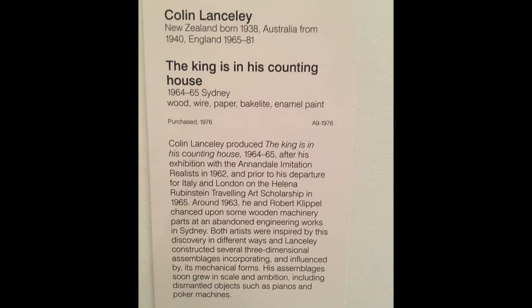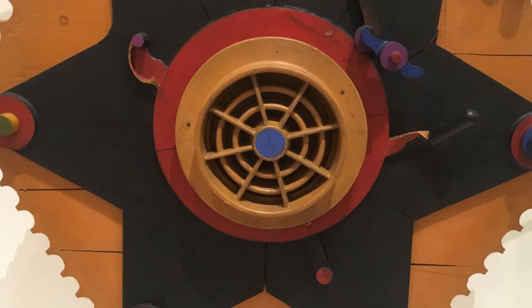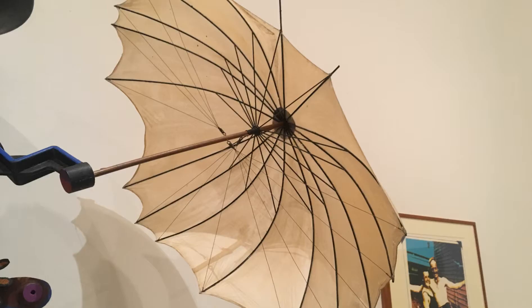His pieces increased in size and included dismantled objects like poker machines to pianos. The piece portrays a mix of different pieces joined together, like an aviator engine slash grill in the middle of the piece and an umbrella at the top right, showing some semblance to aviation. There are some abstract figures around the piece which I can't figure out specifically, but I think it's some type of entity controlling or living in the piece as it is holding the umbrella.